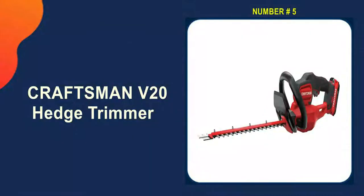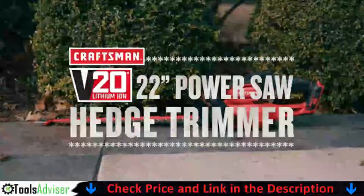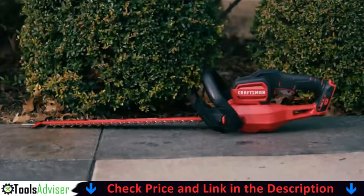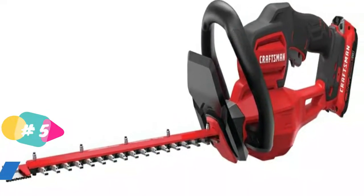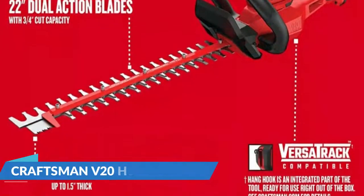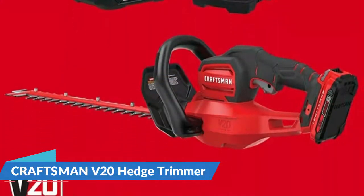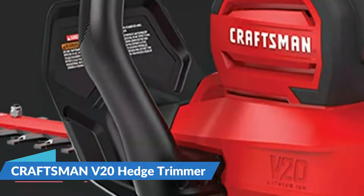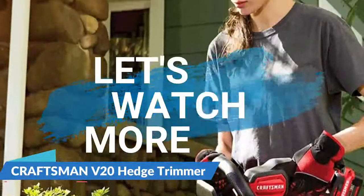Last in our best hedge trimmer list is the Craftsman V20 Hedge Trimmer. The Craftsman V20 comes with a 22-inch hedge trimmer powered by a 20V motor. A high-capacity 2.0Ah lithium-ion battery powers the hedge trimmer, ensuring long run time and compatibility with other V20 Craftsman tools. The hedge trimmer has a 22-inch laser-cut dual-action blade and a full bail handle for maximum maneuverability, as well as a 3/8-inch blade gap for cutting branches quickly and a power saw feature for cutting branches up to half an inch thick.